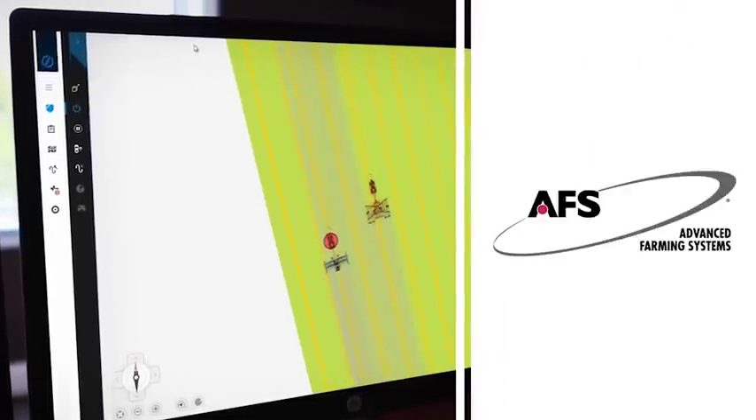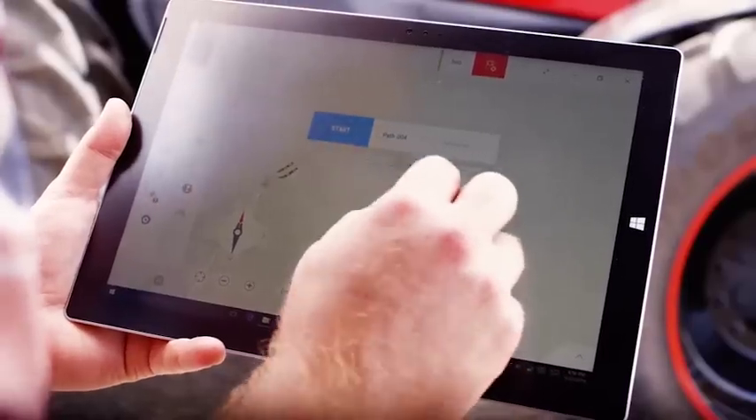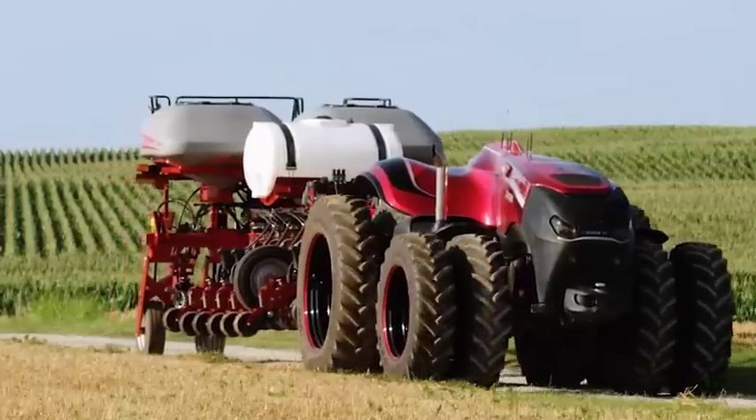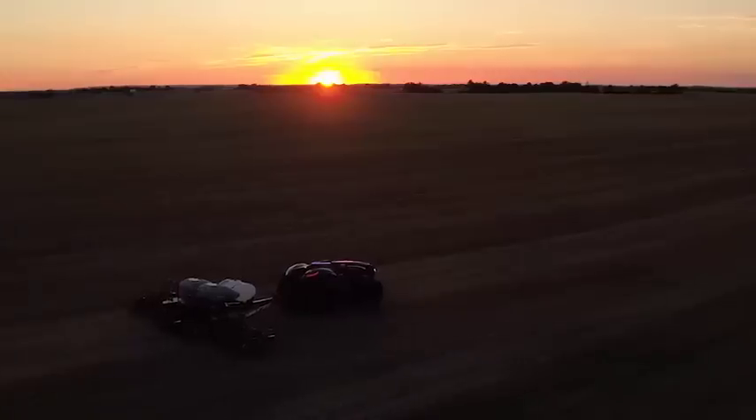What's more, autonomous equipment would work seamlessly with Case IH Advanced Farming Systems to deliver more control than ever before, and allow you to execute field prescriptions and collect the data you need for next season.